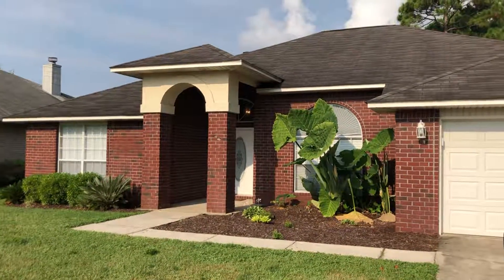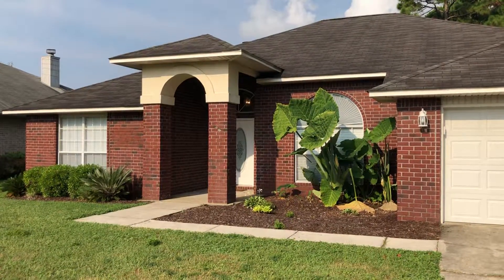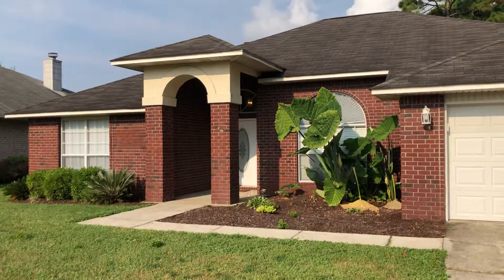Good afternoon. We're at 2031 Horton Drive here in Pensacola, Florida. This is in the Perdido Key area. We're just minutes to the base and Pensacola beaches, so let's go inside and take a look.